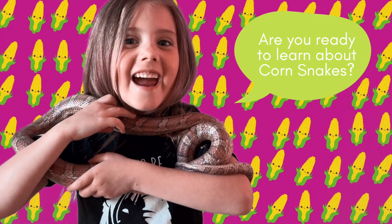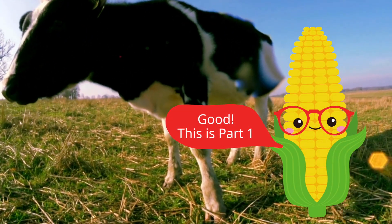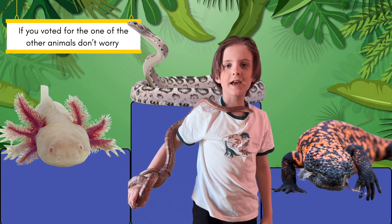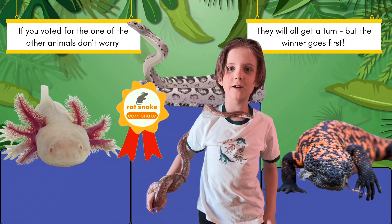Are you ready to learn about cord snakes? Good! This is part one. If you voted for one of the other animals, don't worry — they will all get a turn. But the winner goes first.